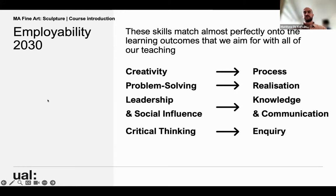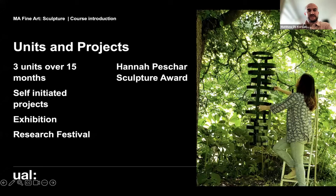We have three units in the course — unit one, unit two, unit three — and they are all marked in relation to process, realisation, knowledge, communication, and inquiry. These map onto the skills people will need to work in the future. It's three units over 15 months — that 15-month structure is quite unique to MAs at Camberwell, Chelsea, and Wimbledon. It means there are more opportunities for public exhibition of your work and public presentation of your research, as well as lots of opportunities for self-initiated projects and MA Fine Art course-wide exhibitions, including the research festival at the end of the course.